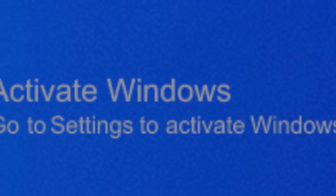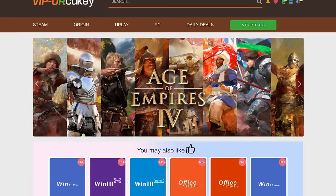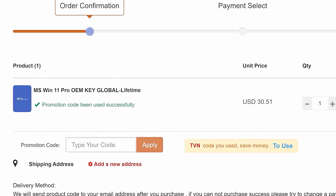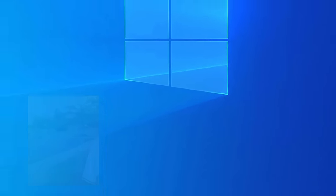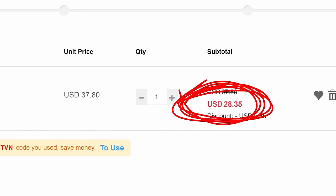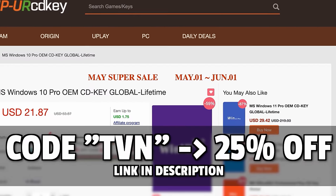That probably wouldn't be that bad because we have the sponsor of this video covering us. If you're like me, you can't stand the Windows activation watermark — always there in the corner like an awkward third wheel on a perfect date. yourcdkey.com offers genuine keys for Windows 10 and 11 Pro. Windows 10 Pro keys are $17 and Windows 11 Pro keys are $22. Go to vipyourcdkey.com and use code TVN for 25% off. You can even get Microsoft Office 2016 for only $28.